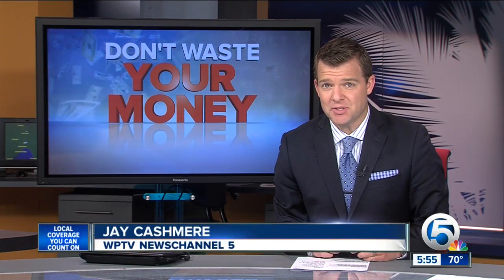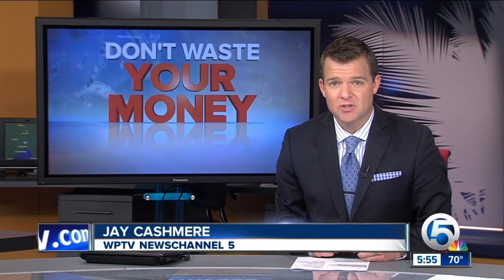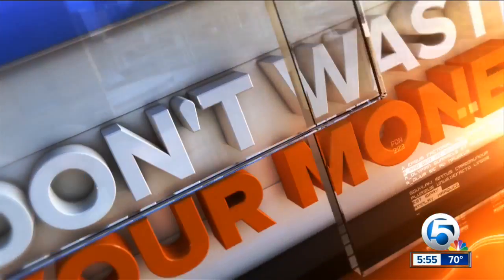Thinking about buying an inexpensive leather couch or a desk chair this spring? You may rethink that idea when you see our next story. Consumer reporter John Mattaree shows us what can happen with some cheap furniture, so you don't waste your money.